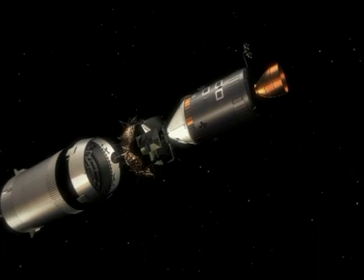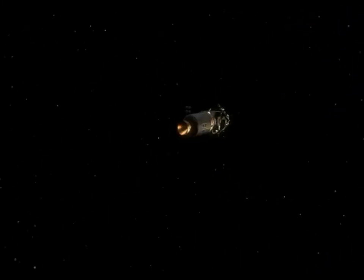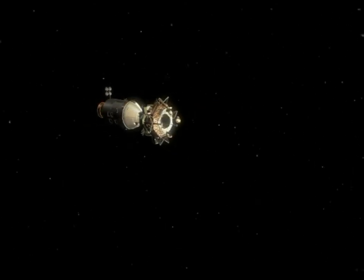Go ahead, Houston. You copy our residuals? Roger. We got 0, 0 and 0.2, it looks like. We had 0.1 a while ago, it just went to 0.2. Okay. And EMS Delta V counter is minus 4.0.